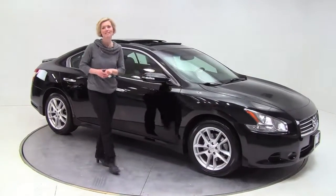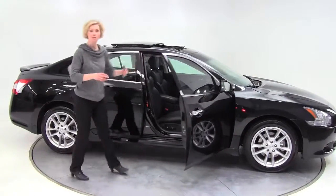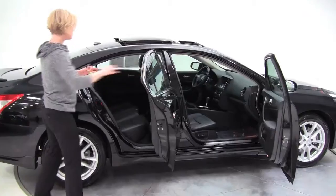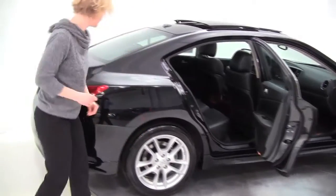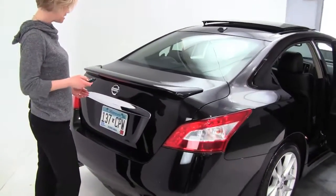Hey there, this is Erin coming to you from Feldman Nissan, here today to show you this 2009 Nissan Maxima 3.5 SV. This is the new restyled for 2009 — super black with the black leather interior. You can see alloy wheels, a sporty suspension, and a rear spoiler. This vehicle is in great condition.